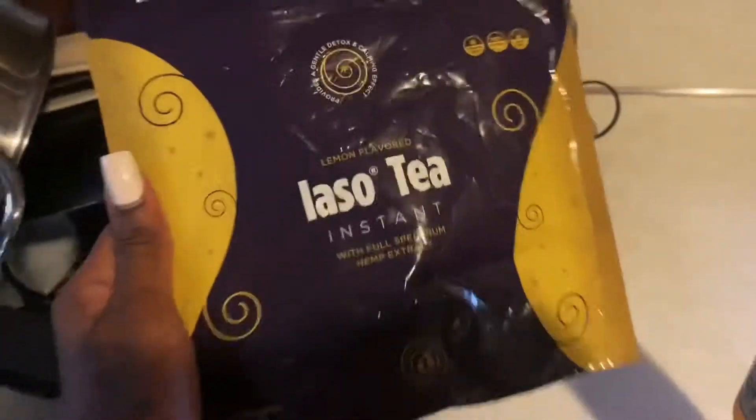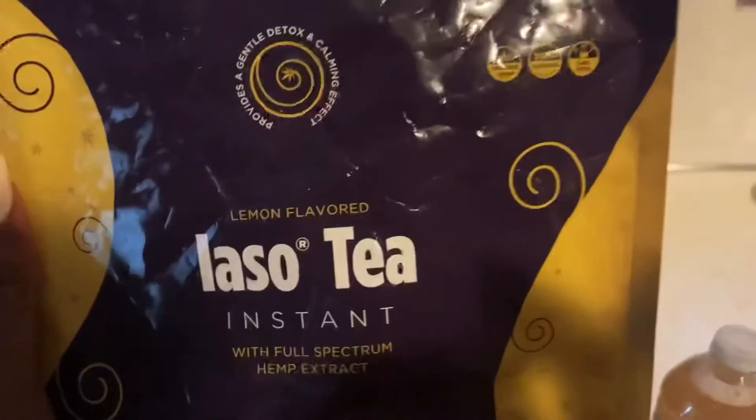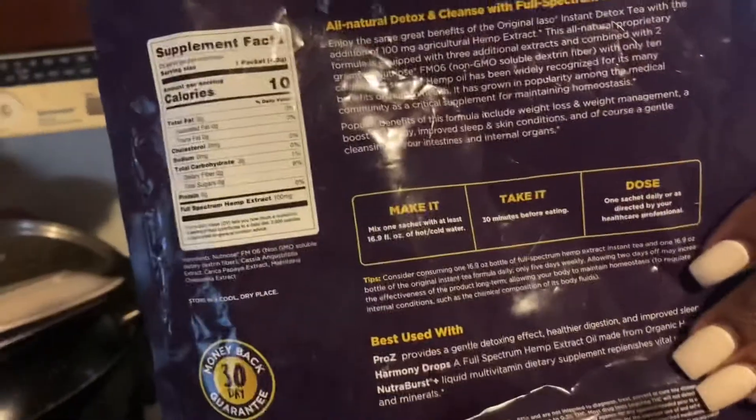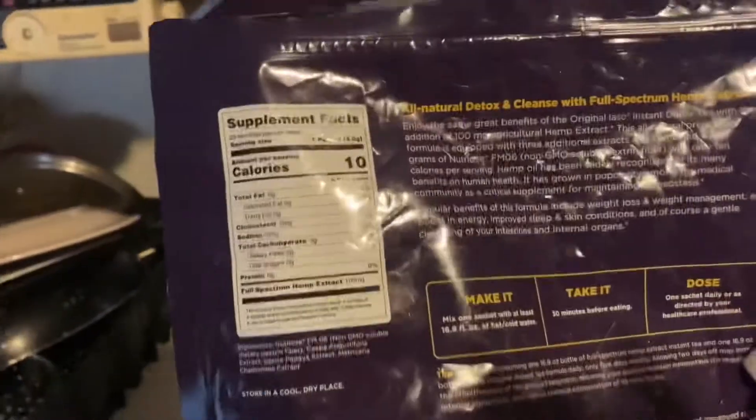I detox as soon as I wake up because you're supposed to detox on an empty stomach. This is what I use as my detox — you guys keep asking what I use when I post my workout videos. It has organic hemp. It's not just for your skin — it's to make you lose weight, slim down, and get all the toxins out. But it makes your skin so nice, that's why I call it my beauty regimen.